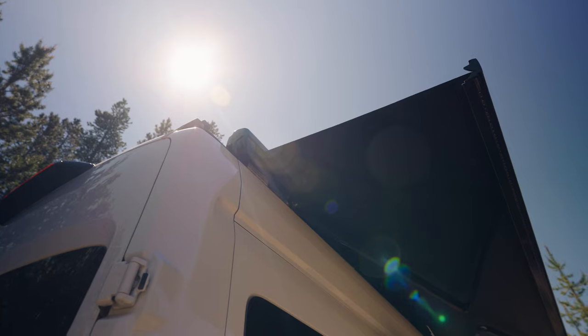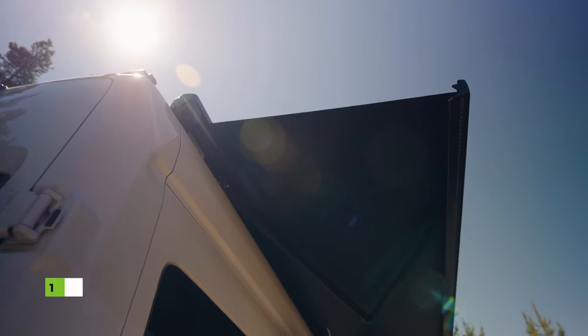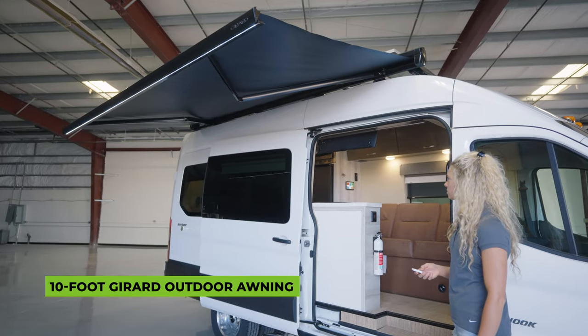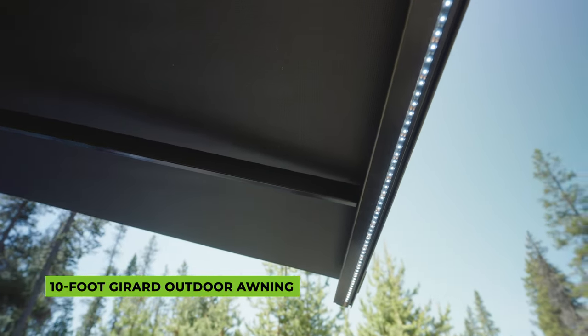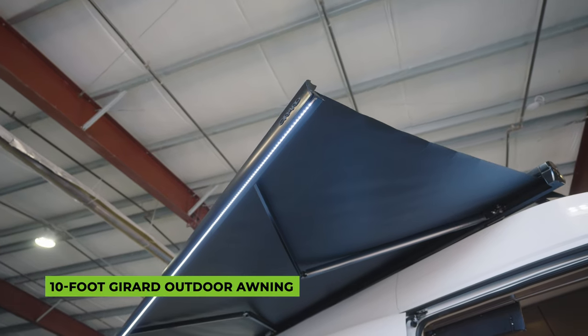The Bayside is the perfect companion for summer camping adventures. With its 10-foot Girard outdoor awning, you can enjoy shade and shelter from the elements. And when night falls, the G-Light awning lighting system creates a warm and inviting ambiance, allowing you to unwind and relax under the starry sky.